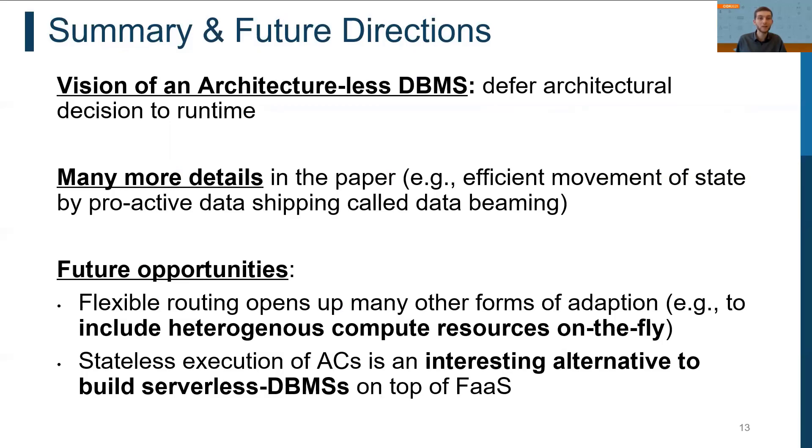In this talk, we have presented our vision of a new class of architectural DBMSs, where the main idea is to defer the architectural decision to runtime using a flexible execution model with event and data streams. Many more details are discussed in the paper, such as how we enable efficient movement of state to ACs by proactive data shipping. Furthermore, there are many other opportunities enabled by such a system, including flexible routing for heterogeneous computation at runtime and using the stateless execution model as an interesting alternative for building serverless DBMSs on top of function-as-a-service.